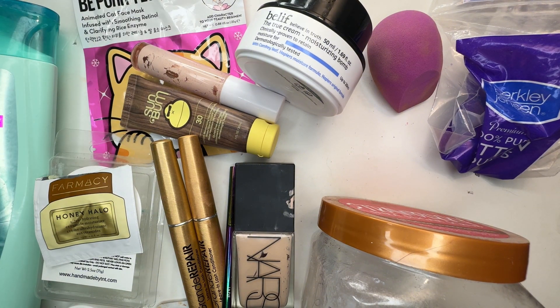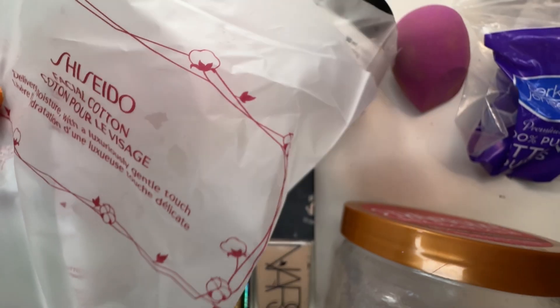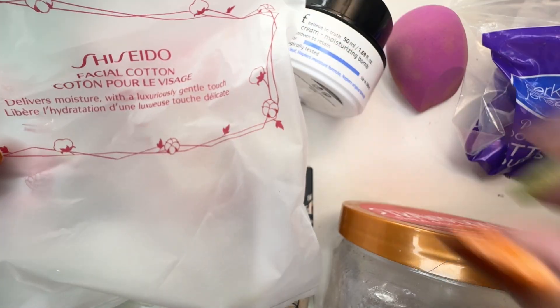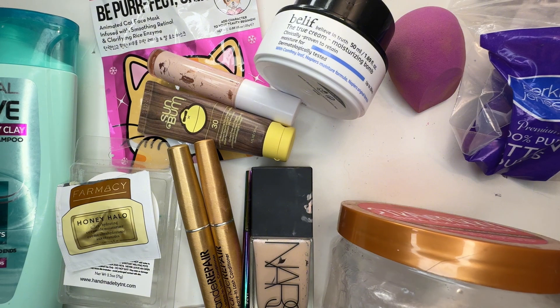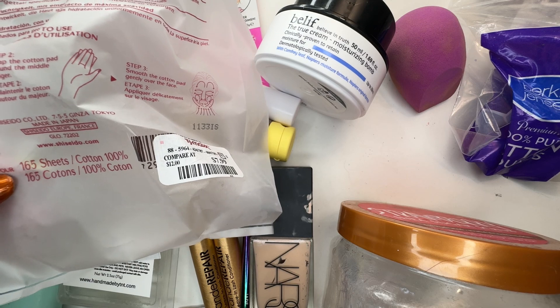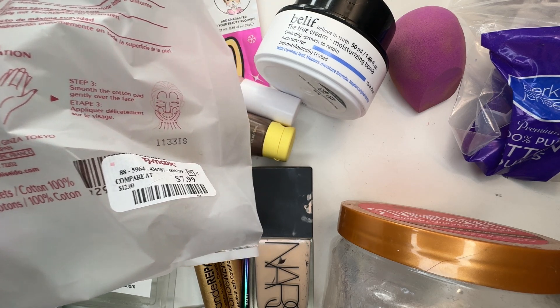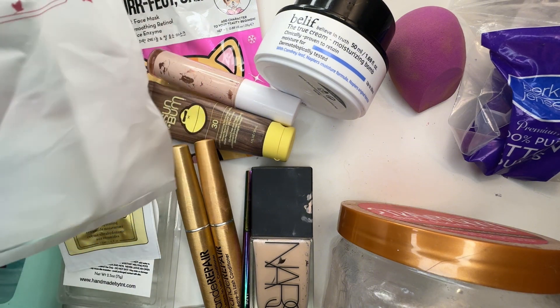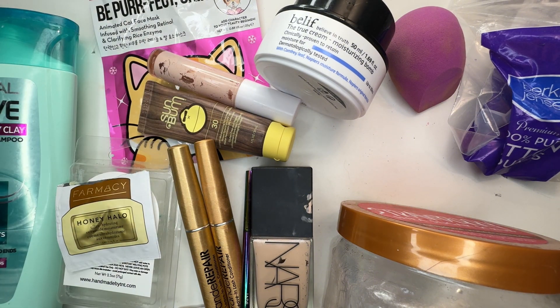This is from Shiseido. This is the facial cottons. I get these from TJ Maxx — they're $7.99. I have quite a few of these, and I cut them in half. I basically use them in the morning for my toner. Love these and have bought more.